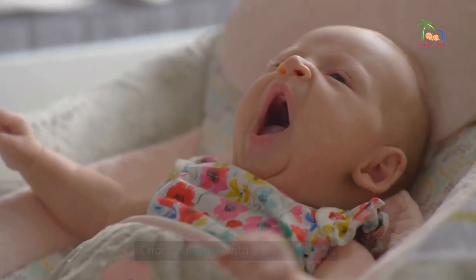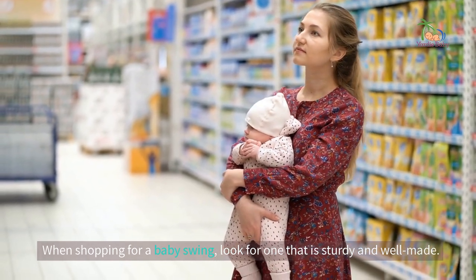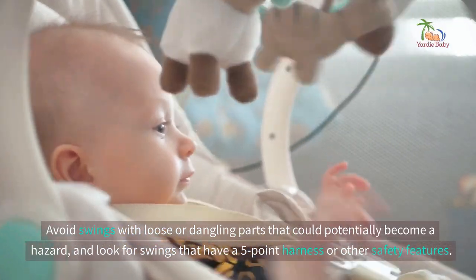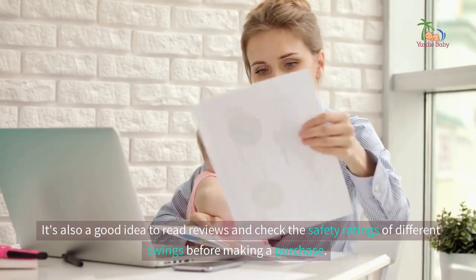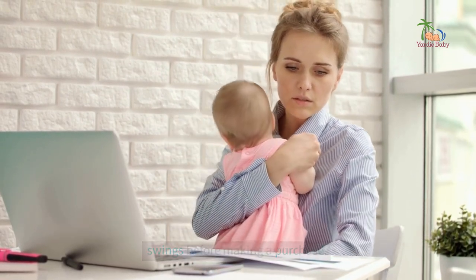Choose a swing with a sturdy design. When shopping for a baby swing, look for one that is sturdy and well-made. Avoid swings with loose or dangling parts that could potentially become a hazard, and look for swings that have a five-point harness or other safety features. It's also a good idea to read reviews and check the safety ratings of different swings before making a purchase.